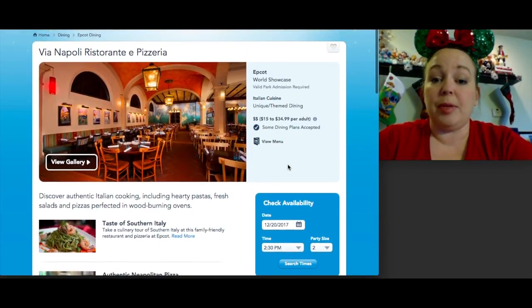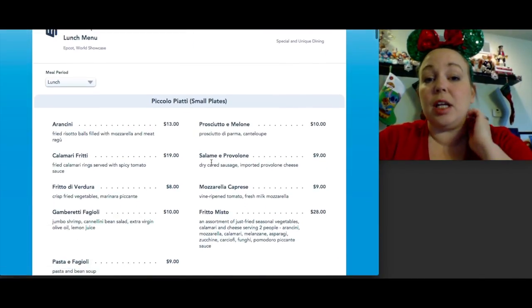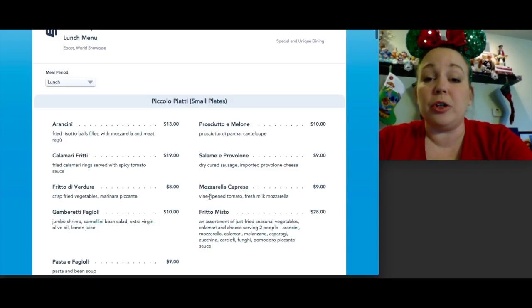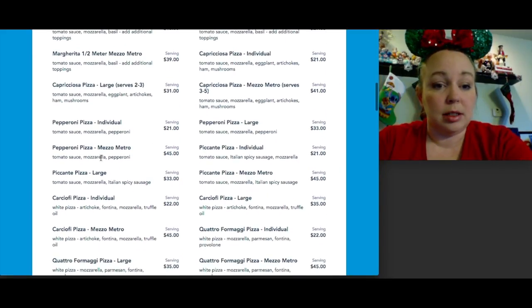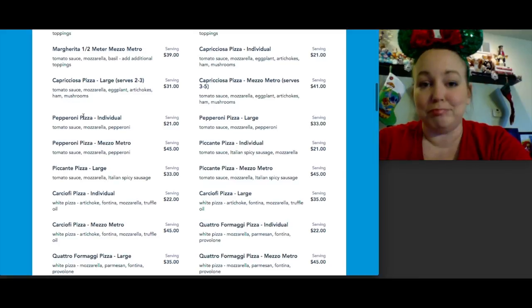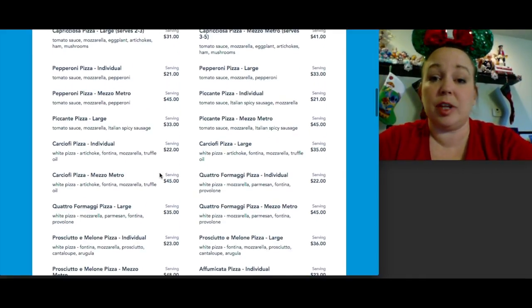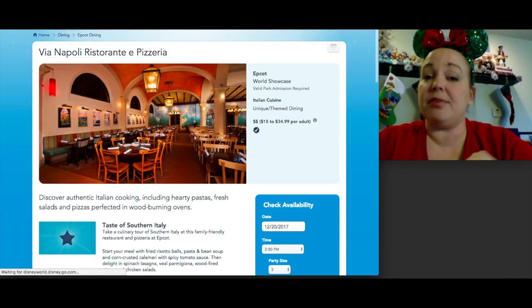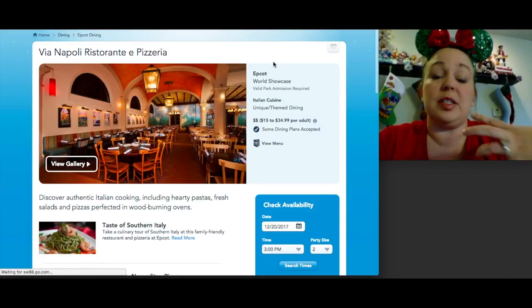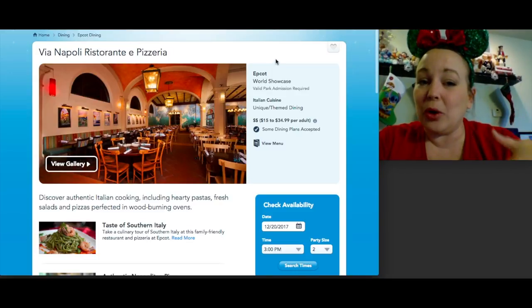In Italy, Via Napoli is the pizzeria — very popular with guests. One important tip if you're on the dining plan: if you order a pizza that says 'serves two to three people,' they will charge two table service credits for that meal. They have one of the bigger menus on property with many pizza options. The crust is authentic Italian style, which is a little different but very good. It's a large restaurant, reservations are moderately easy to get, and it can be a bit loud.